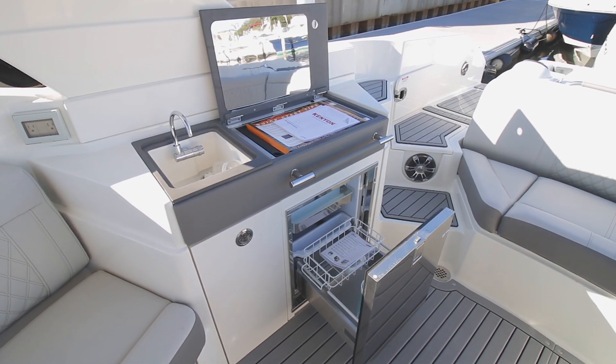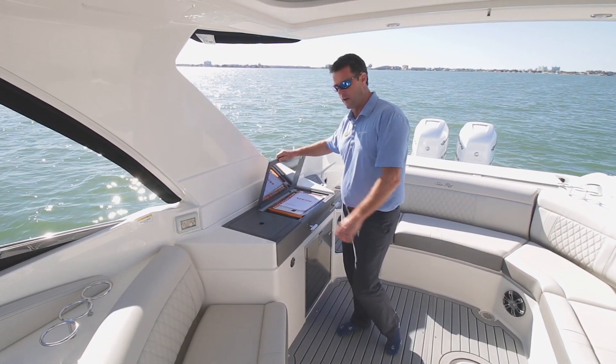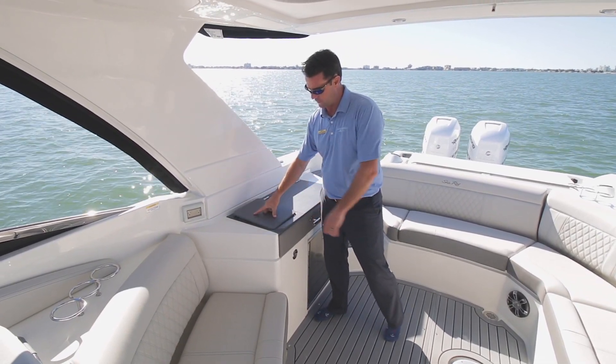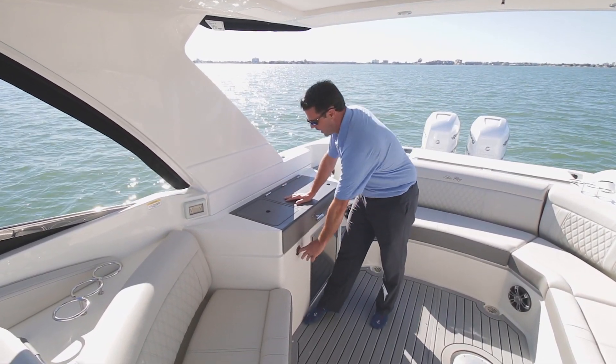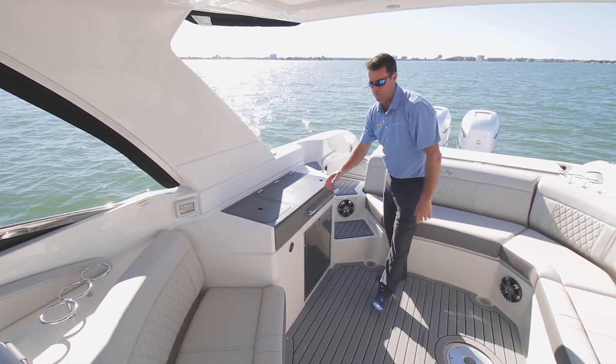Touch a button on your navigation and this shade will extend roughly five feet, giving you coverage for all your guests sitting at the back of the boat. For entertaining, of course we have our grill — beautiful to be grilling out on the boat when you're at the sandbar. We have a stainless steel sink and faucet to wash your hands, a trash can, and the Isotherm fridge-freezer.